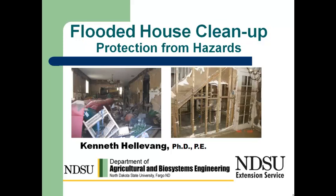This is Ken Hellevang, Agricultural Engineer with the NDSU Extension Service. We're going to be doing a series of five short video clips related to flooded house cleanup. The first one is going to be on protection from hazards as you're going in and doing the cleanup. It's important that we be aware of what we're going to face and take appropriate protection so that we don't get hurt as we're doing that cleanup.